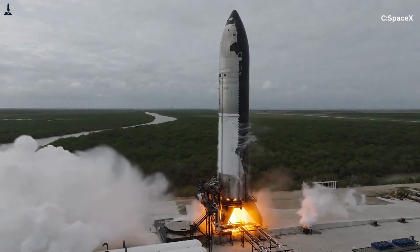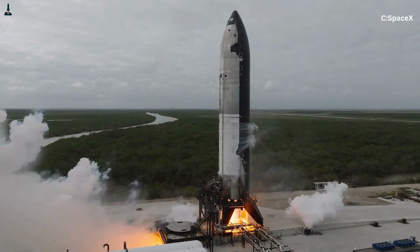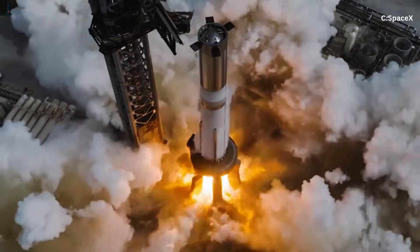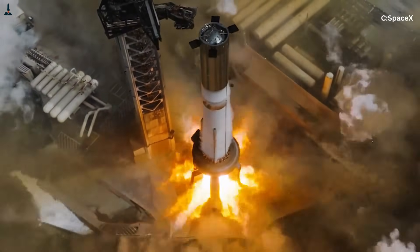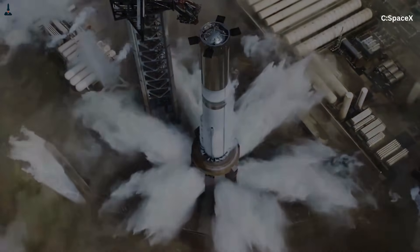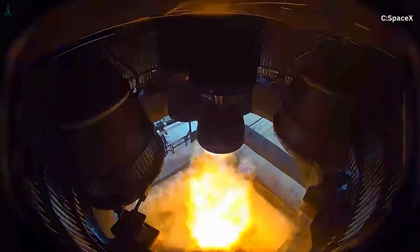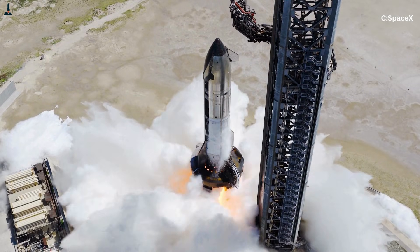A fully-fueled Starship on the launch pad contains more than 2.7 million pounds of propellant, divided between liquid oxygen chilled to roughly negative 297 degrees Fahrenheit and liquid methane stored near negative 259 degrees Fahrenheit. Externally, the vehicle appears solid and still, but internally it behaves more like a dynamic fluid system than a rigid structure. The propellant inside is constantly moving, boiling, and redistributing mass as the vehicle experiences acceleration, vibration, and directional changes.